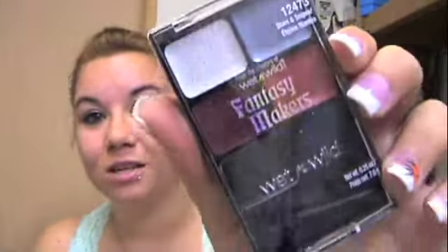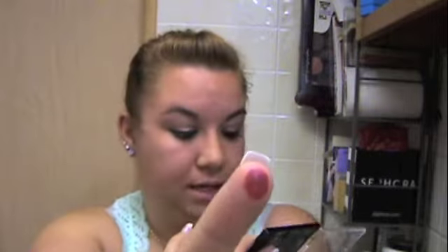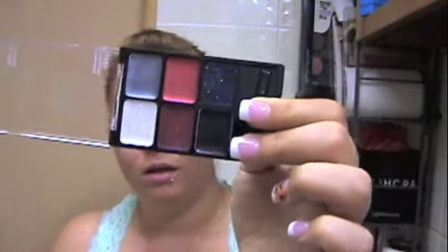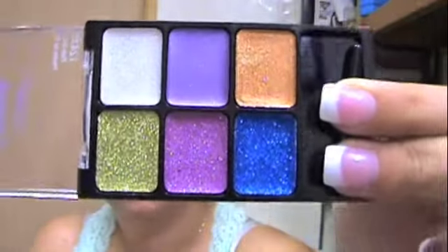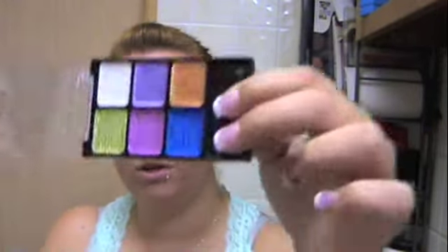This one is called Stars and Stripes. These are cream shadows — very creamy, like that color right there. And this one is Pixie Dust; I really like this blue color in this one. These are cream shadows as well.